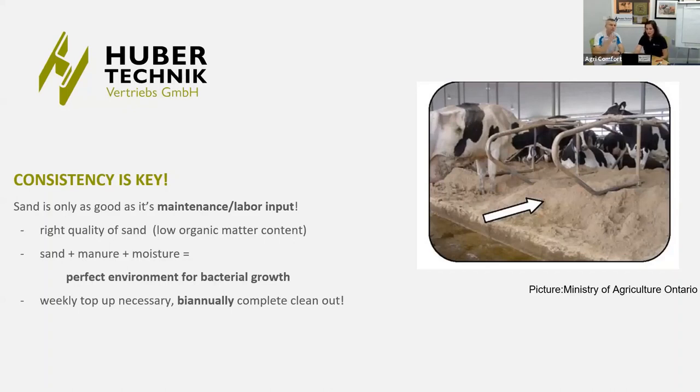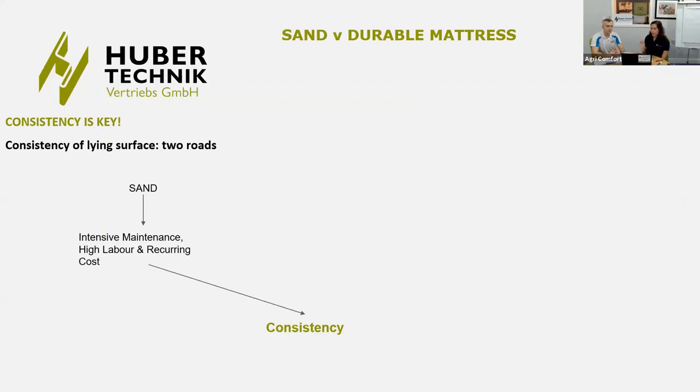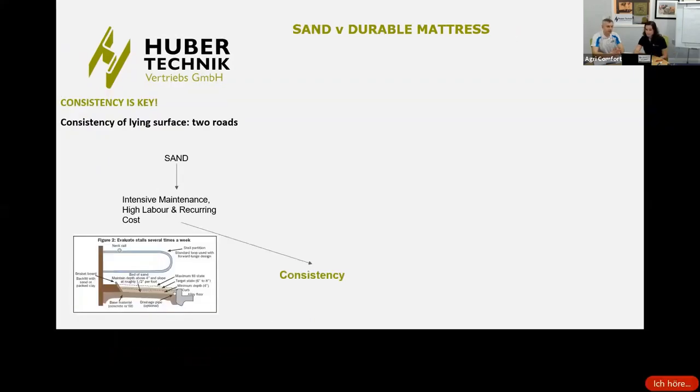Tommy mentioned he has a lot of customers asking about waterbeds — we'll address questions at the end of the presentation. Generally, we have two roads for a high quality laying surface: sand, which requires very intensive maintenance and high labor and recurring costs, or high quality rubber mattresses. And we don't argue that sand is an excellent, comfortable environment for cows — but it has to be maintained correctly.